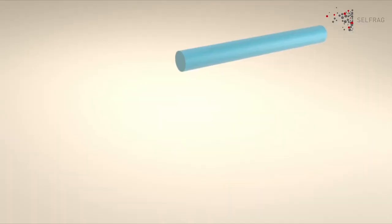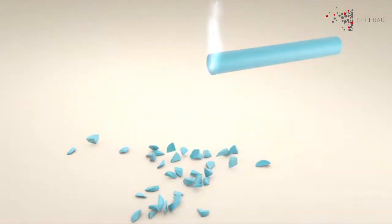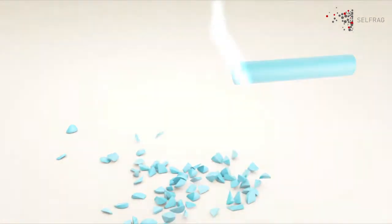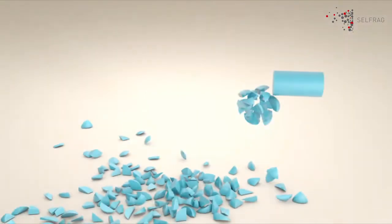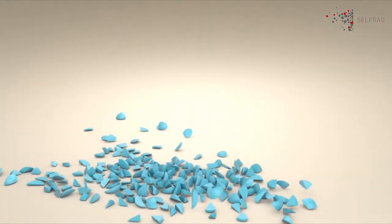As each rod enters the system, it is blasted with 200,000 volts from the SELFREG generator, in a short burst similar to a lightning bolt. This electrical discharge passes through the silicon rod, fragmenting the material into evenly sized particles with limited risk of contamination due to no mechanical contact.